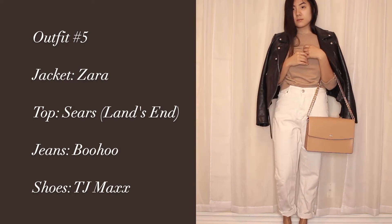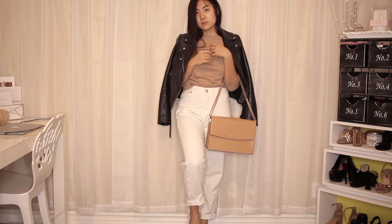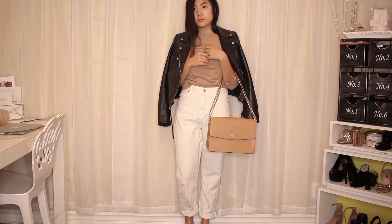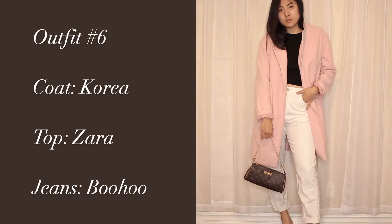This one here is definitely one of my go-to looks — it's kind of my sweater, white jeans, leather jacket, and just a pair of beige slides combo. I love this look so much. This is something I would typically wear on a day-to-day basis or if I'm going out to coffee with a friend.